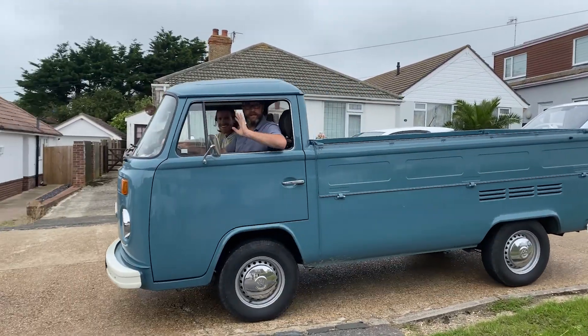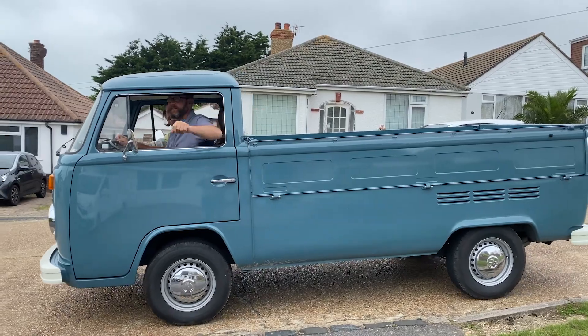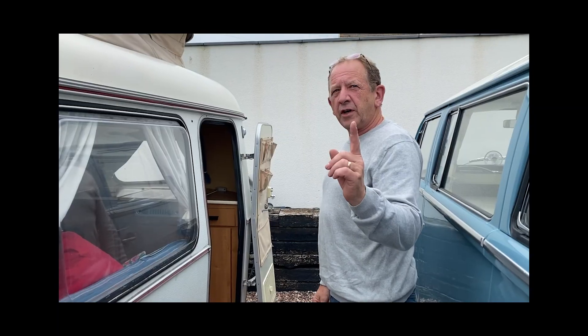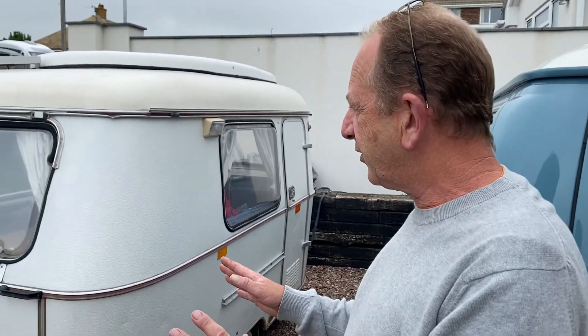Morning Kev and Ben. What have we here? We have here, I believe, a 1970 Arriba Puck, and she only weighs in at - correction - 470 kilograms. The outside is exactly as it was when we bought it, with a few little knocks and bosses on it.